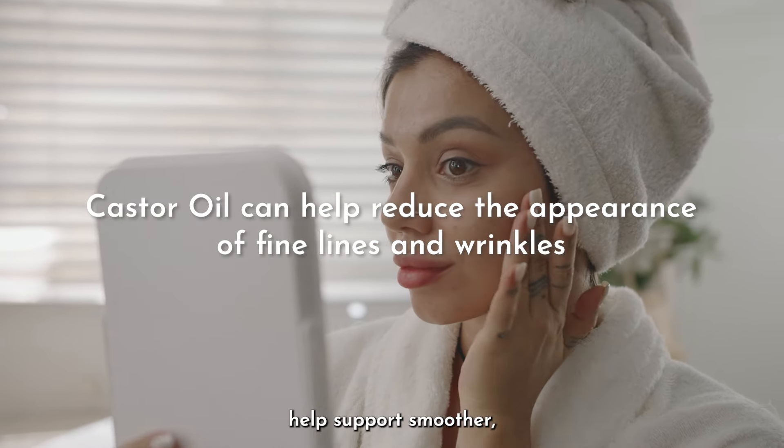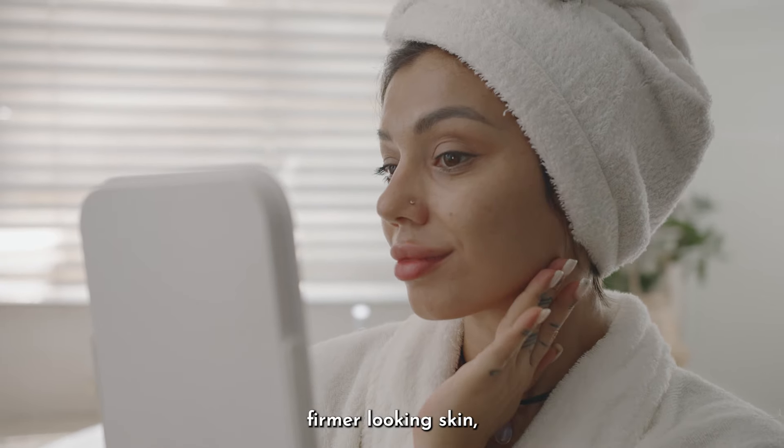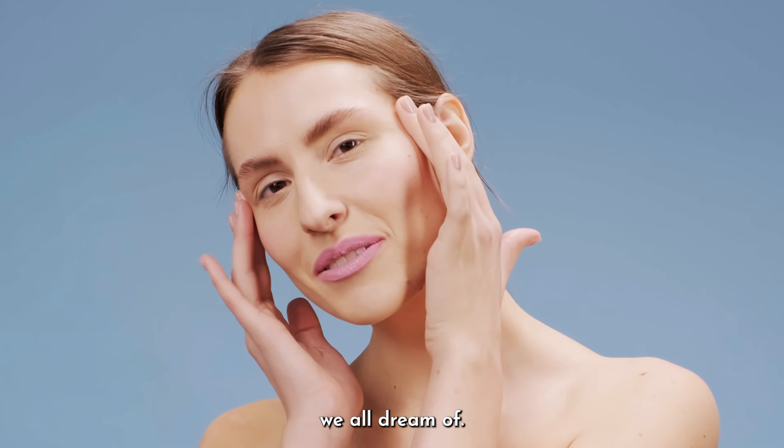Another major perk: castor oil can help reduce the appearance of fine lines and wrinkles. Its nourishing properties help support smoother, firmer-looking skin, giving you that youthful glow we all dream of.